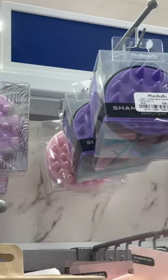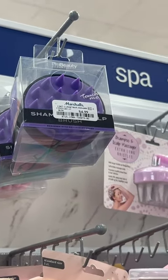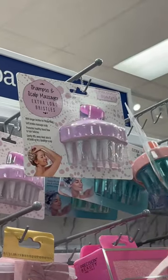However, I want to give a big PSA that Dollar Tree has these. There is no reason that you should be wasting your money.